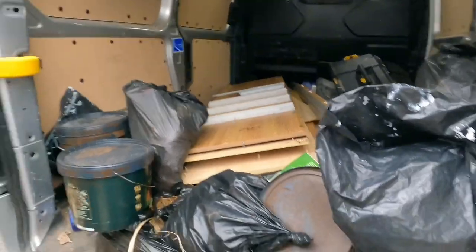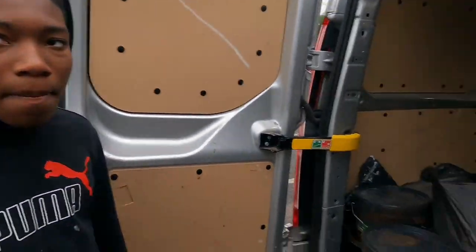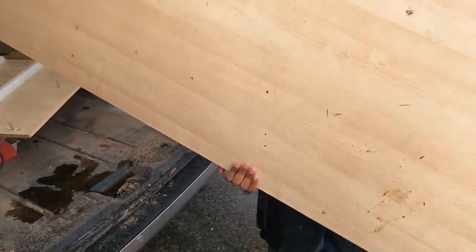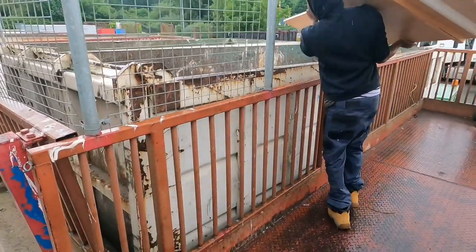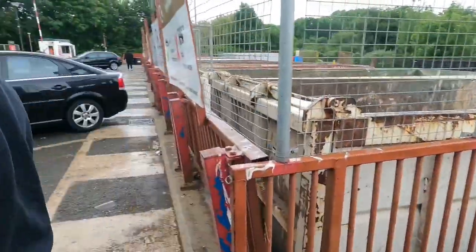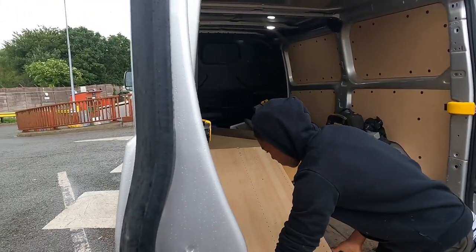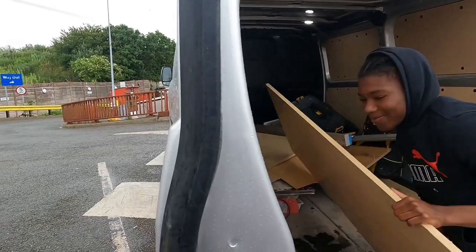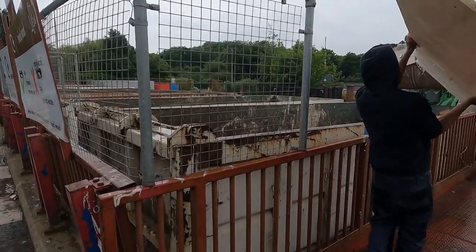So we're just at the skip now, unloading the van at the skip. We'll get that done now. It is great having the apprentice — I can just stand here and not lift a thing.